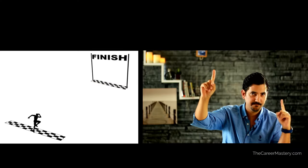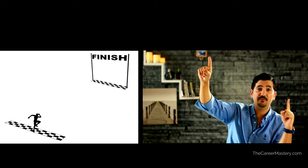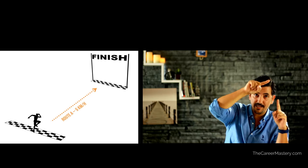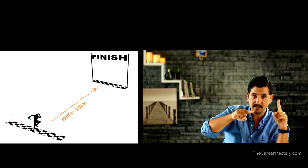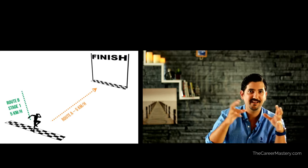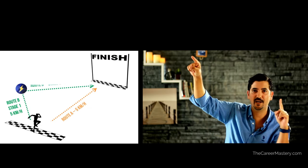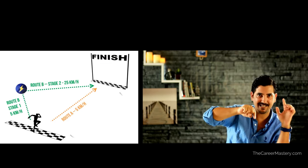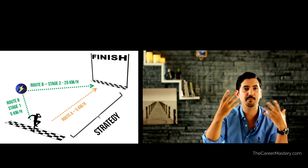If I was to teach strategy to my children, I'd say: you want to reach the finish line first. You may walk straight to the finish line at 5 km/h, or you may extend your route, take more time, but on the way collect the speed boost and shoot through the finish line at 25 km/h. Collecting that speed boost to win would be your strategy.